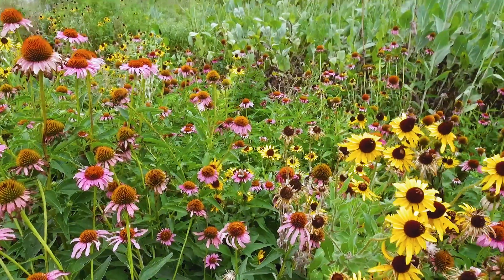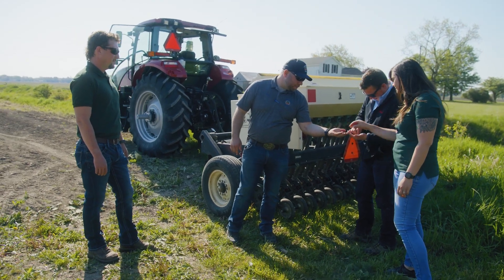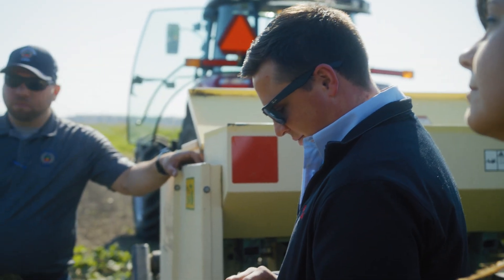This is just a way to kind of help do my part to create another habitat. This is the mix that they gave us, so it's all made of Michigan species. That's pure Michigan forbs. It'll just provide the absolute best pollinator habitat.